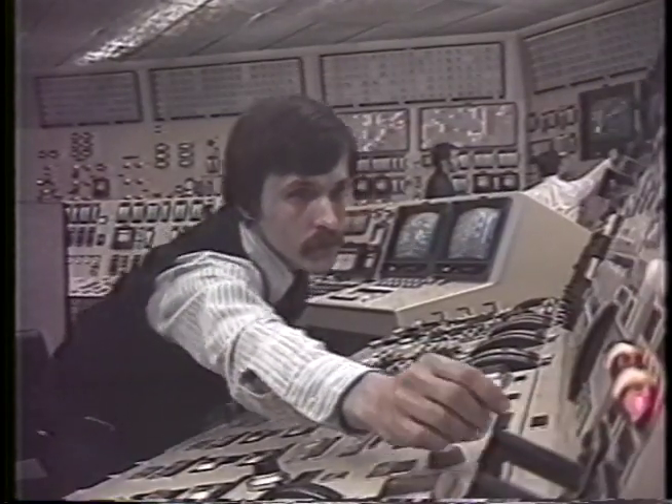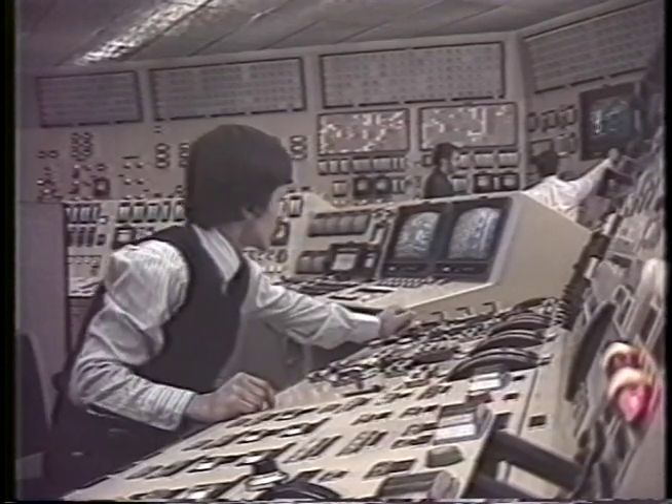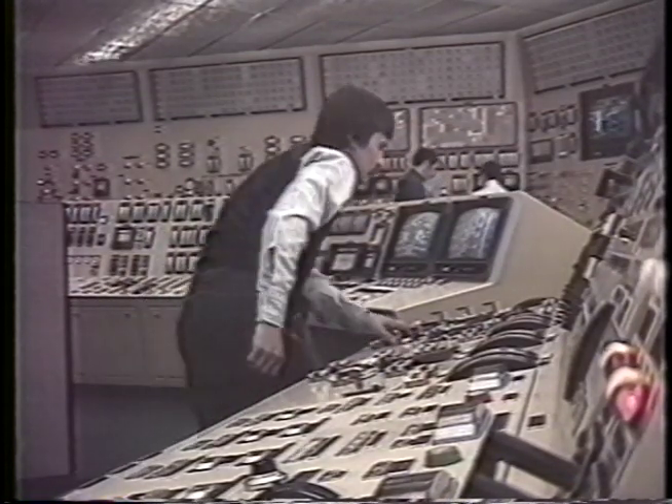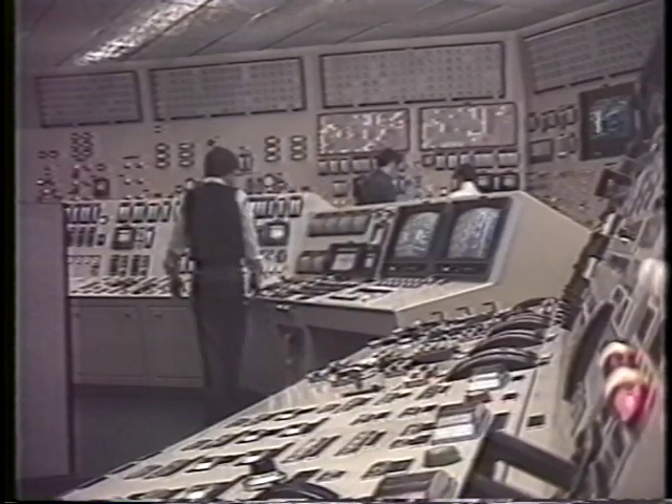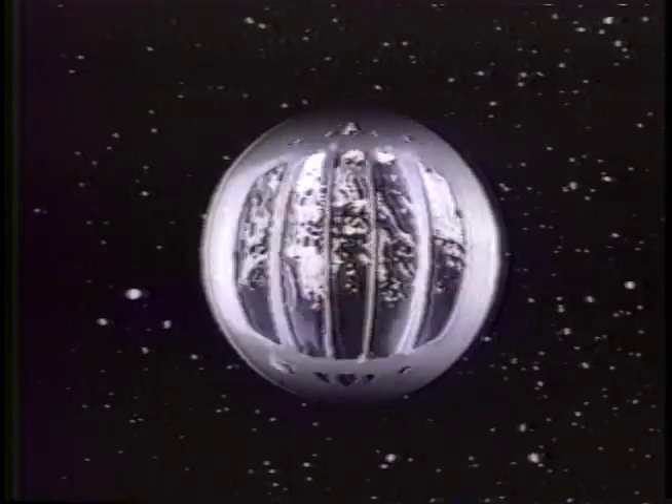Under normal conditions, reduced response time can result in lost plant efficiency and availability. And in an emergency situation, the stakes can be even higher. In light of post-TMI studies and recent regulatory guidelines, it's apparent that we can no longer ignore the human element of plant control. But there are even more convincing reasons why we shouldn't.